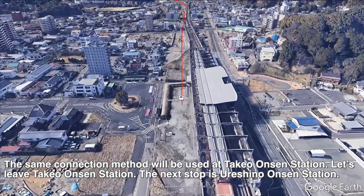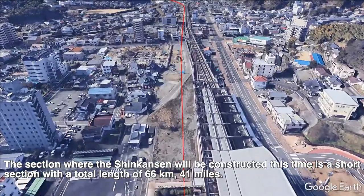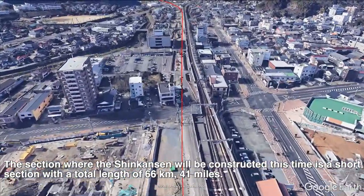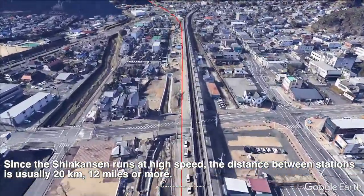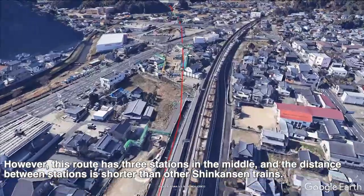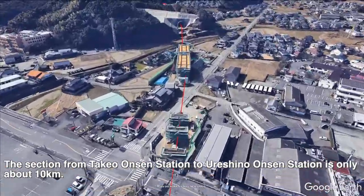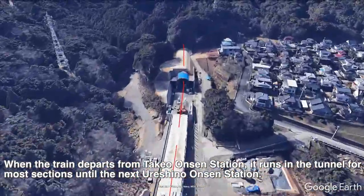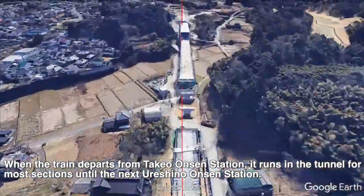Let's leave Takeo Onsen Station. The next stop is Ureishino Onsen Station. The section where the Shinkansen will be constructed this time is a short section with a total length of 66 km (41 miles). Since the Shinkansen runs at high speed, the distance between stations is usually 20 km (12 miles) or more. However, this route has three stations in the middle and the distance between stations is shorter than other Shinkansen trains. The section from Takeo Onsen Station to Ureishino Onsen Station is only about 10 km. When the train departs from Takeo Onsen Station, it runs in a tunnel for most of the section until the next Ureishino Onsen Station.